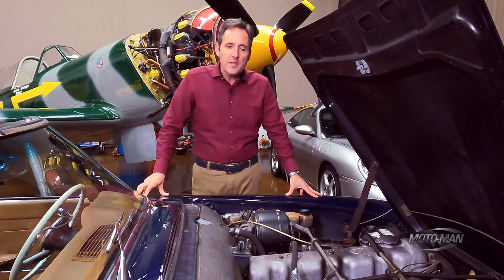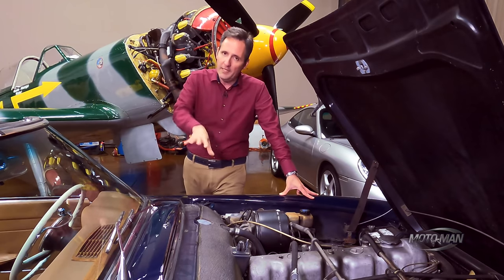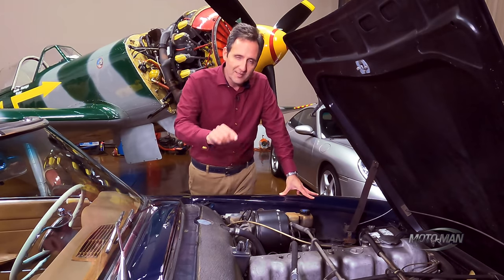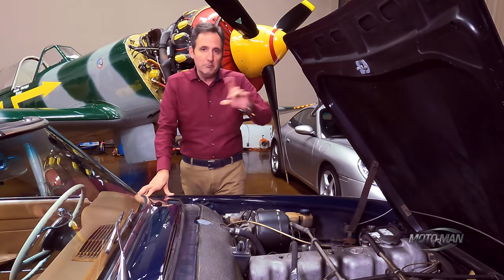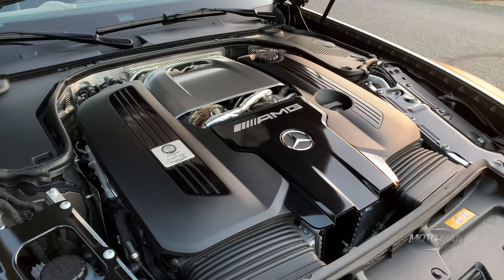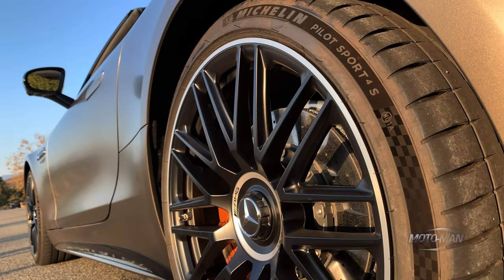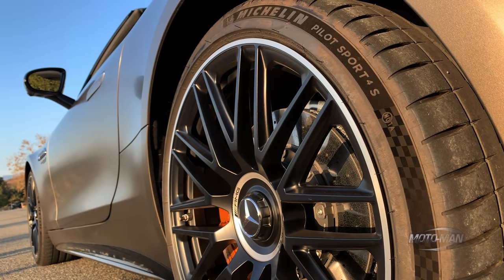Now that we got that out of the way, what are some of the changes going on here? To understand one of the biggest, we have to understand the transmission. We've driven the wet multi-clutch that AMG puts behind these 4-liter twin-turbocharged V8s. Well, that is now driving not just the rear wheels — it is driving all four wheels.